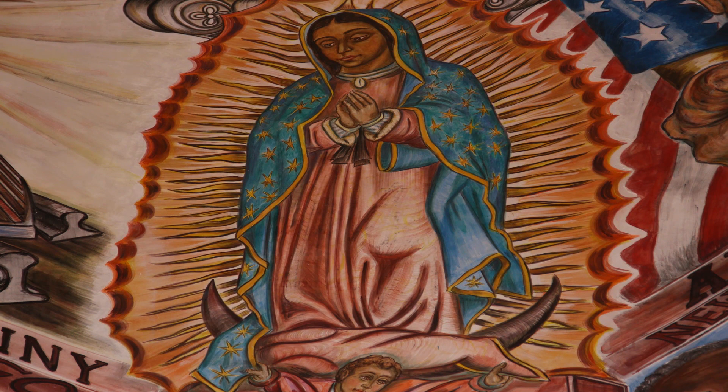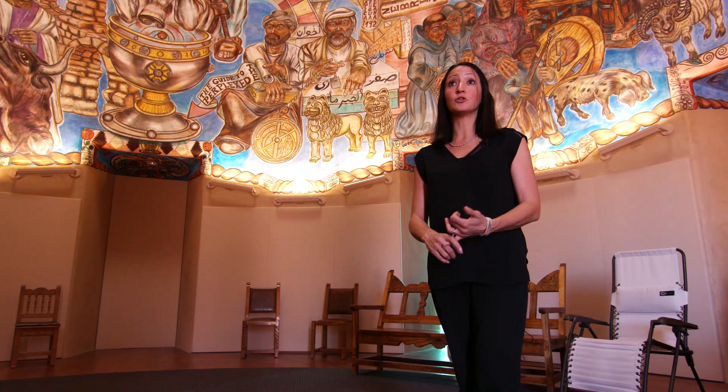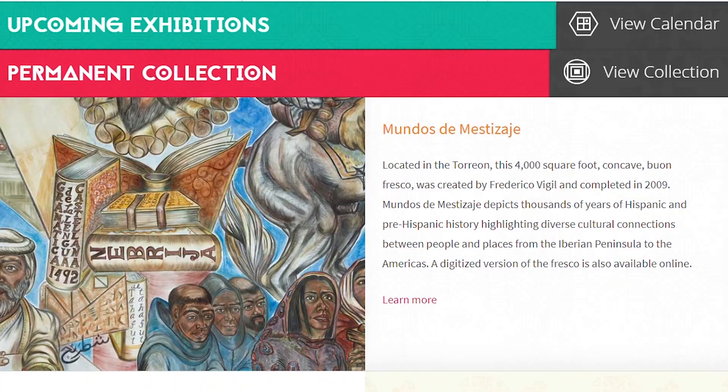The fresco isn't intended to belong to any one person, just as Frederico was trying to remind us that history doesn't belong to any one group. And if for some reason you can't see the mural in person, all you have to do is hop online. We're on Google Arts and Culture — just log in and search for us and you'll find it there. And if you come to our website, nhccnm.org, you'll be able to navigate into a digitized version of this incredible space that will also tell you about some of the images and give you a beginning taste of the history of what's being depicted.